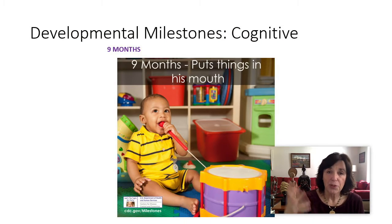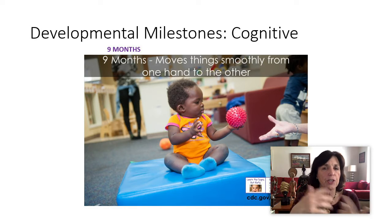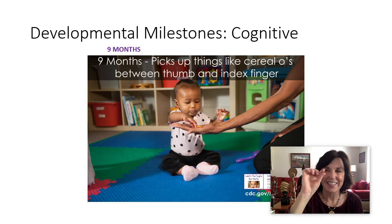Also at nine months, they start to put more things in their mouths. They move things smoothly from one hand to the other, starting to develop greater coordination across the hands. This is when they start lovely picking up those little Cheerios and putting them in their mouths with their little delicate fingers.